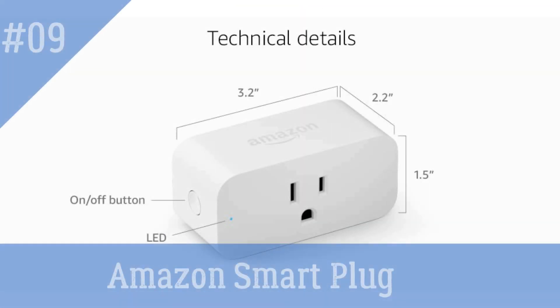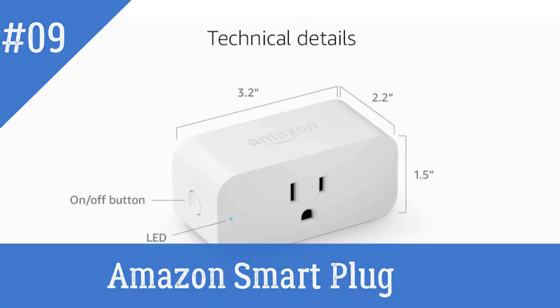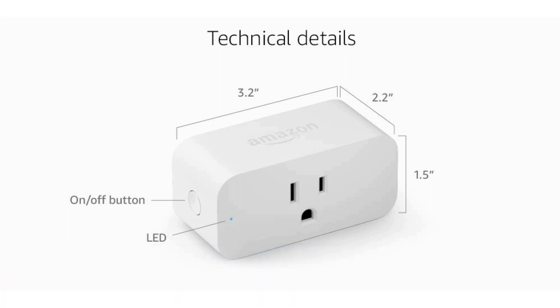Amazon Smart Plug — designed to work with the virtual assistant Alexa. It's simple to set up: connect it to a power socket and Alexa will recognize it. Once linked, you can ask your intelligent assistant to turn your appliances or lighting on and off.